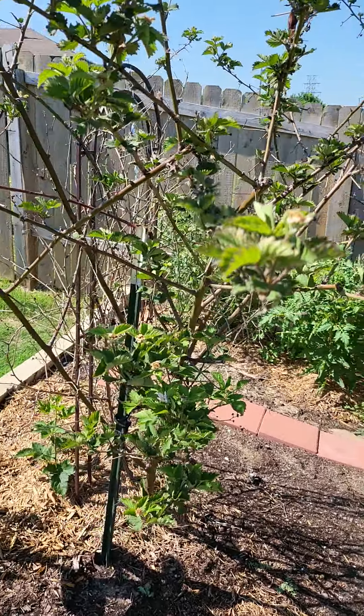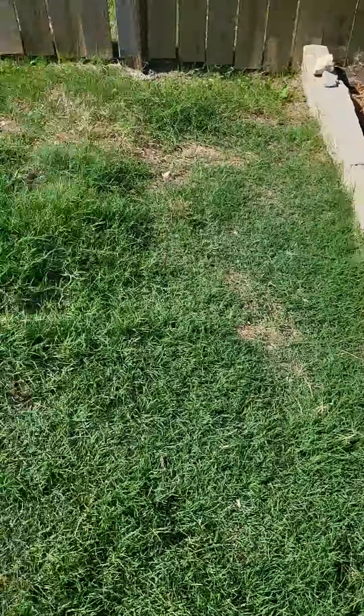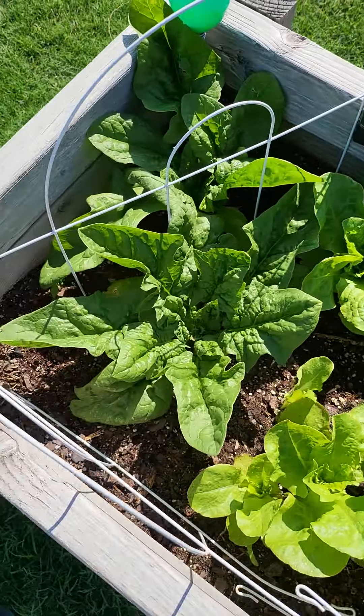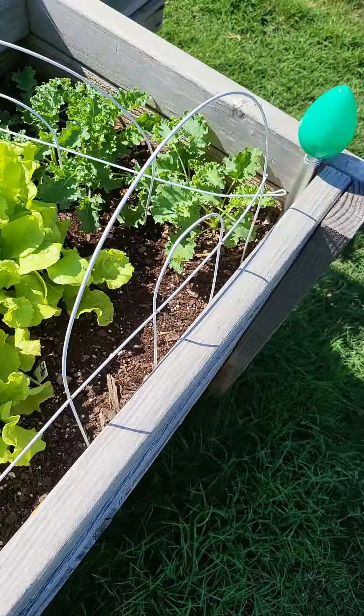Blackberry plant growing. The rosemary. I'm not sure about the lemon tree either though. Got our greens — spinach, lettuce, bunching lettuce, butter crunch, kale.